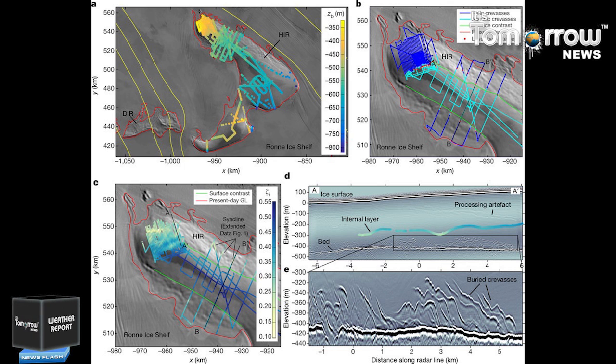Liquid water is also created by the heat from the Earth's interior and from the friction generated as the ice flows over the bedrock, which can melt the underside of the ice sheet. This water then flows into subglacial lake basins and eventually into the ocean.